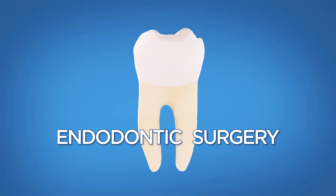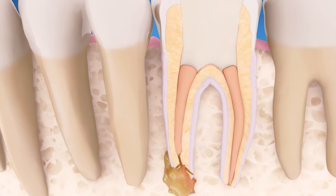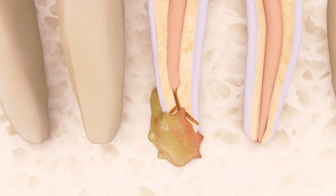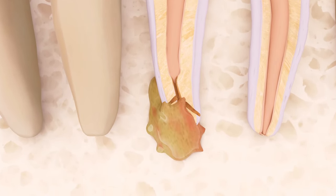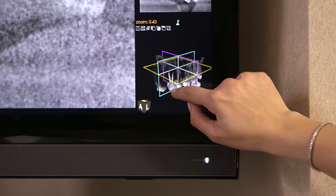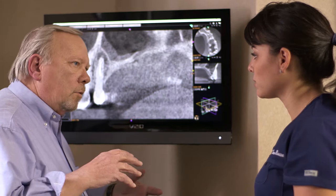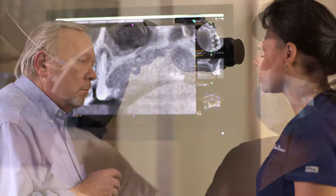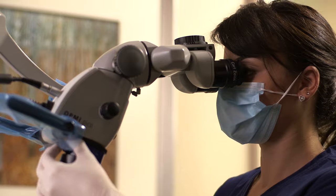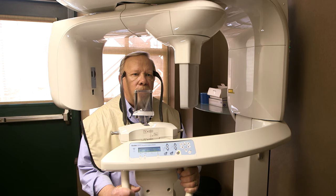This procedure treats an infection or abscess by removing the tip of a tooth's root, where bacteria can hide in tiny canals. Endodontic surgery is a sophisticated microsurgical procedure performed by dental specialists called endodontists. These dental professionals have advanced training in surgery. They use state-of-the-art technologies such as operating microscopes, ultrasonic instruments, and 3D imaging to treat you quickly, safely, and comfortably.